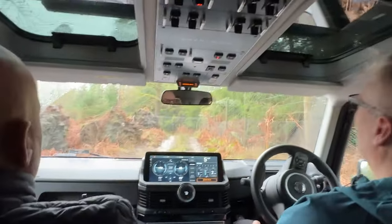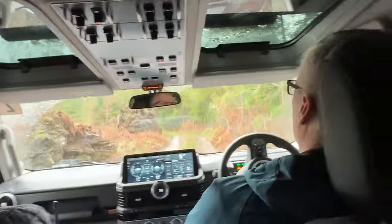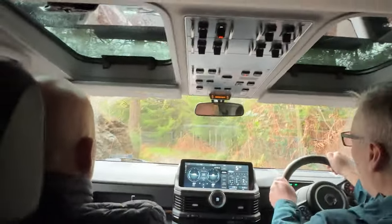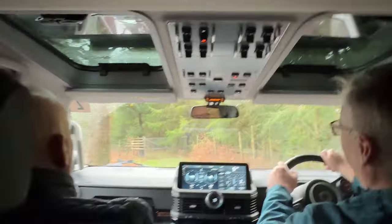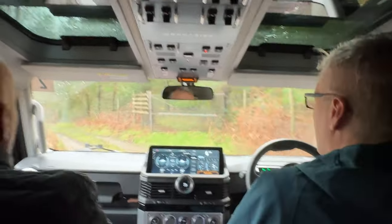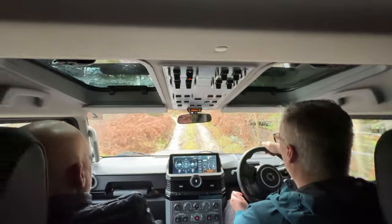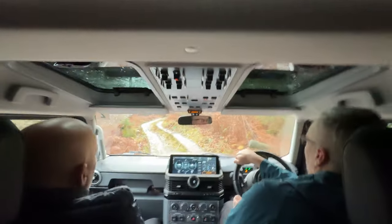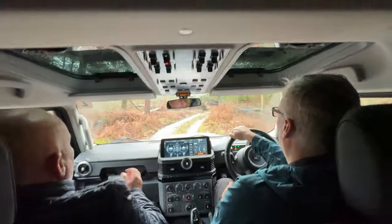Is this open to the public? No, it's part of the estate - they do have their own little 4x4 experience. It's completely effortless. We're only in low range, we haven't locked any diff as yet - we don't need it yet. The wheel's not been trying to be taken out of your hands in any shape or form at all.